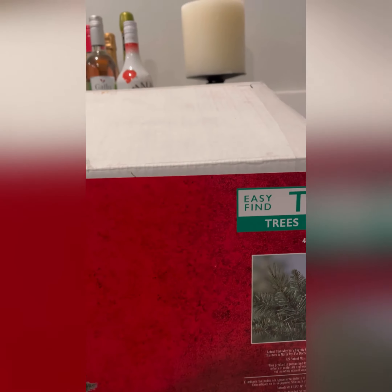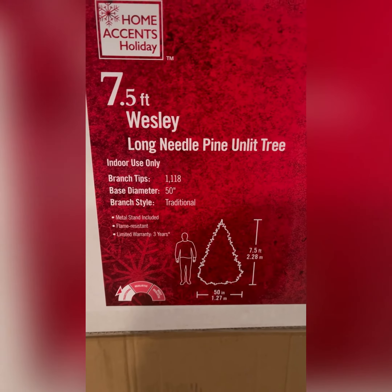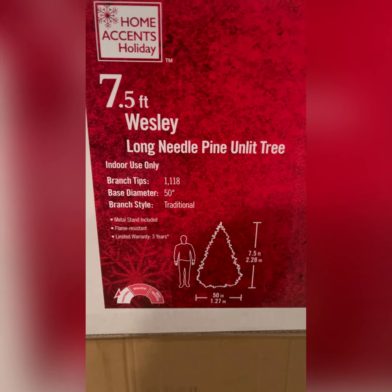So this was my easy find 7-foot tree — Home Accents from Home Depot, long needle pine, unlit, indoor use. It was all green.